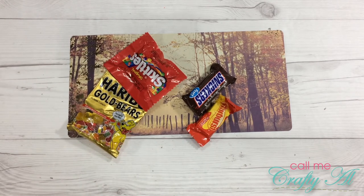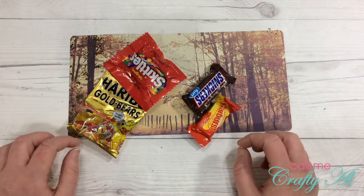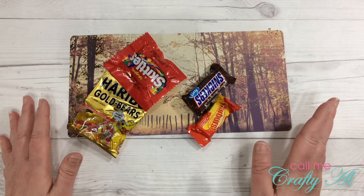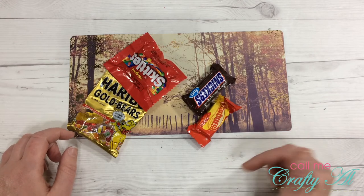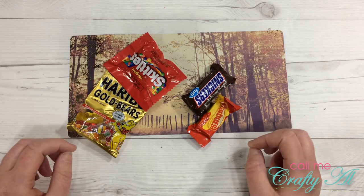I thought while I was waiting for the laminator to heat up I could have a little candy break. My daughter went out trick-or-treating this week and was rewarded greatly for her efforts. These are some of my favorite candies, so I thought I might have one while waiting. Tell me your favorite candies below, and whether you take a portion of your children's haul!